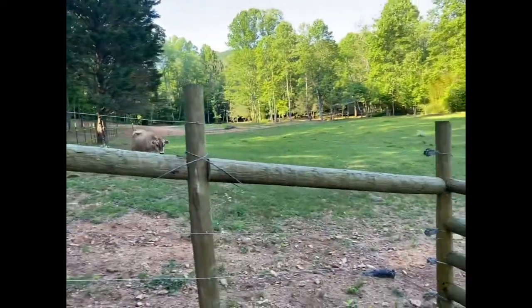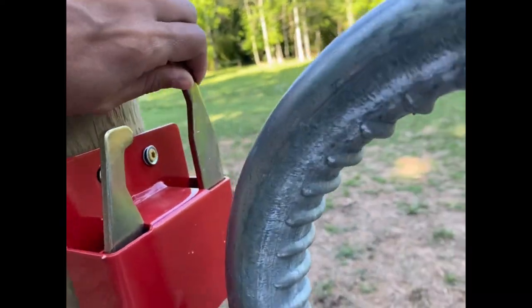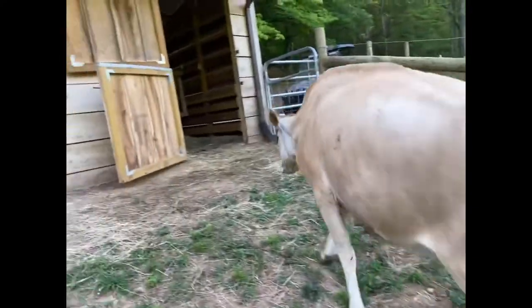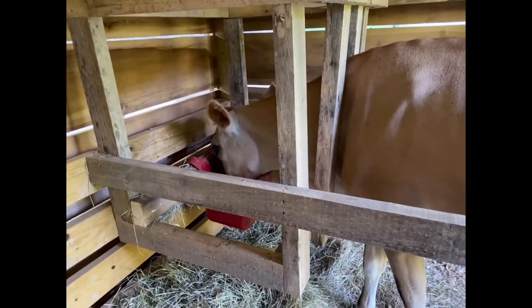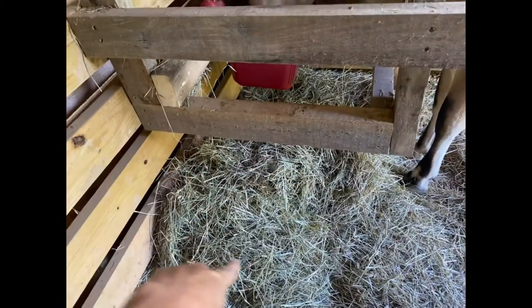It only took her really a few days to get into this routine, because the guy that had her before was not milking her. Maple is her second calf, and the pregnancy before Maple she was being milked. I have her hay kind of piled up here and she'll munch on that when she's done with her grain.